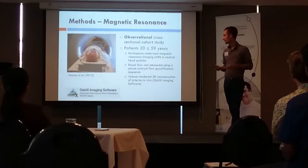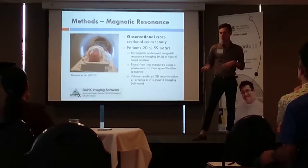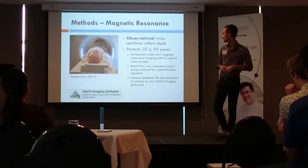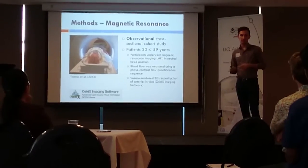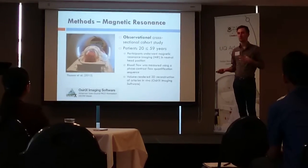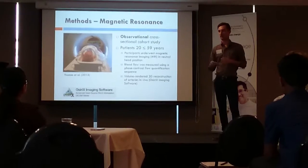For the first study, the MRI study, we took 15 individuals aged between 20 and 59 years and placed them in the MRI machine. We used the machine to measure the amount of blood flow through the arteries, and then reconstructed the images in 3D.